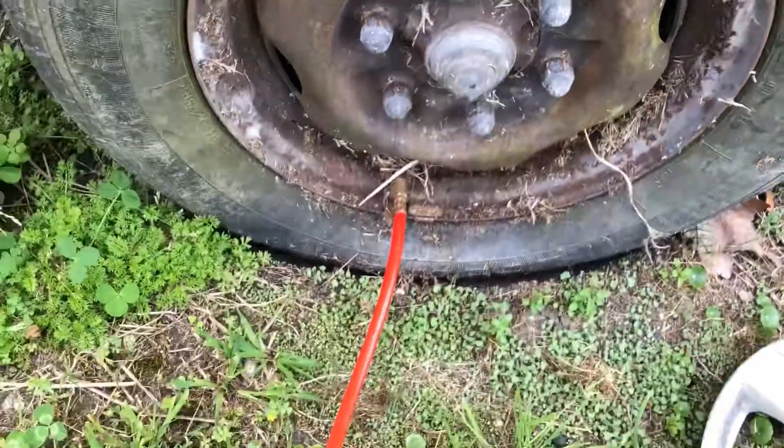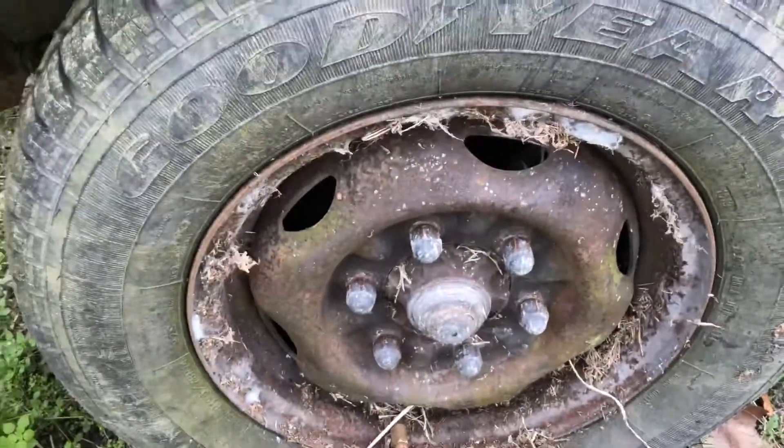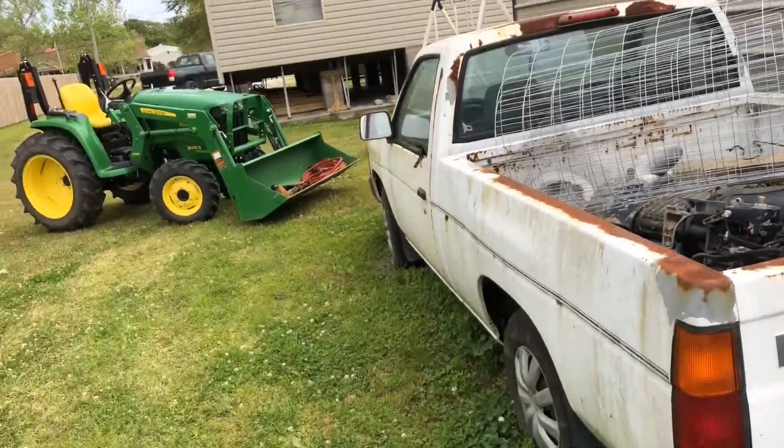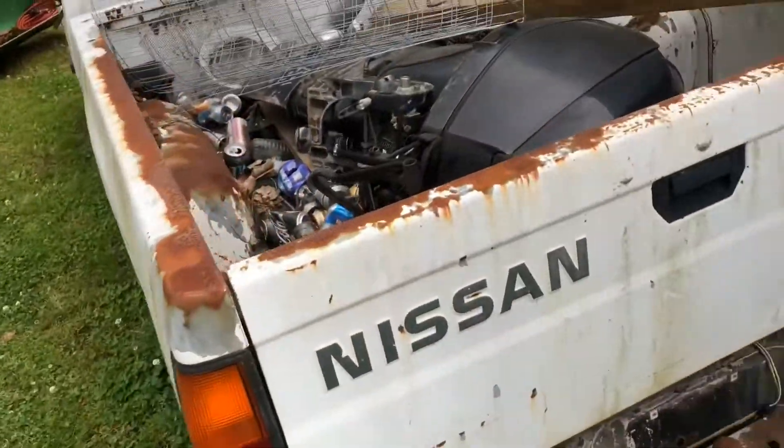I need some air in this tire — it was low. I'm on the outboard engine. Got a tractor — I can get it on the trailer and take it home.